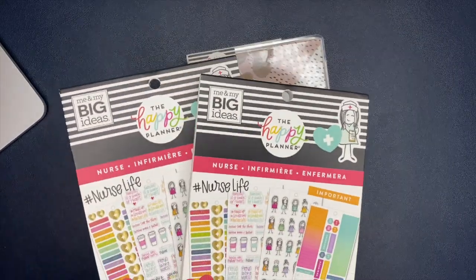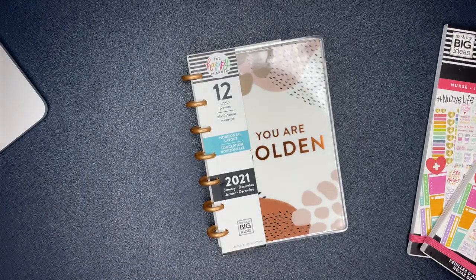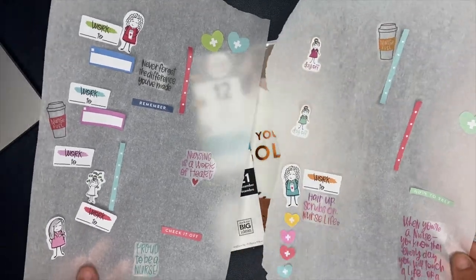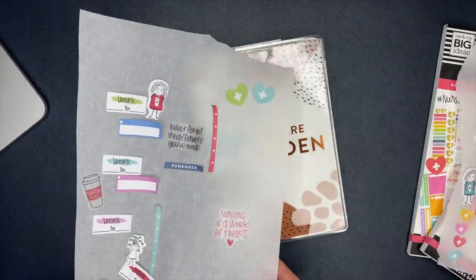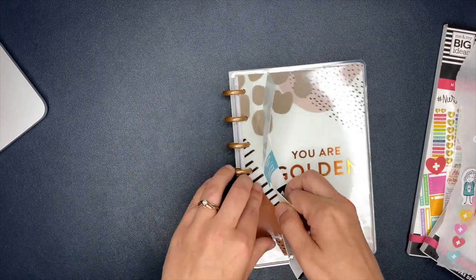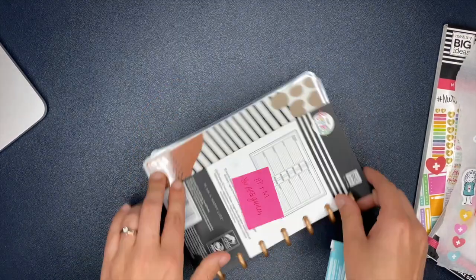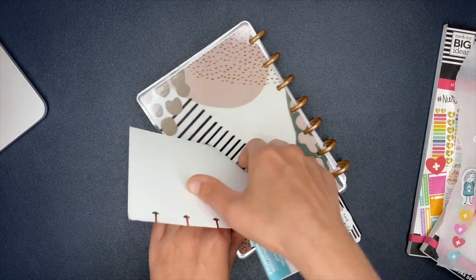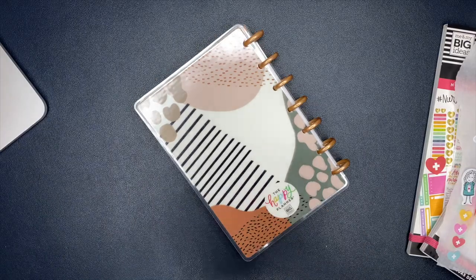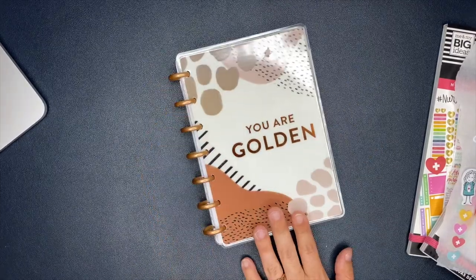To do the weekly spread I'm going to be using the nurse sticker books from the Happy Planner. I initially was going to create a spread inside of my classic planner with the nurse stickers - I had everything laid out onto the wax paper - but then I changed my mind and used most of those stickers inside of the weekly spread instead.